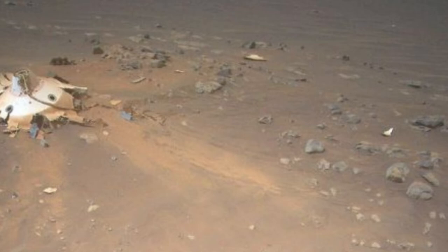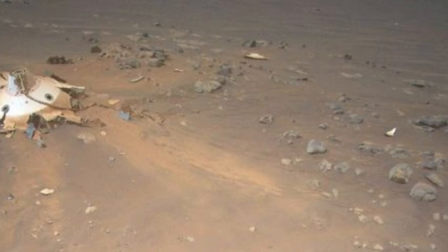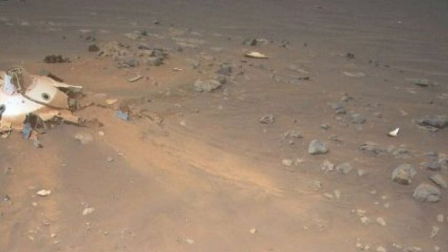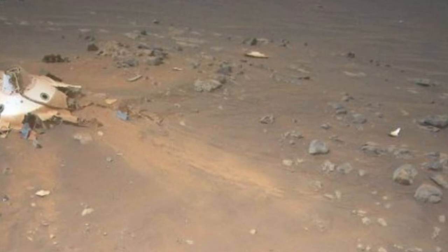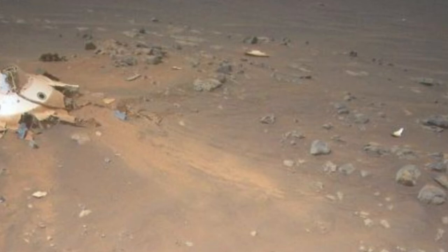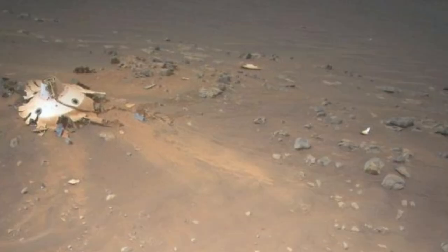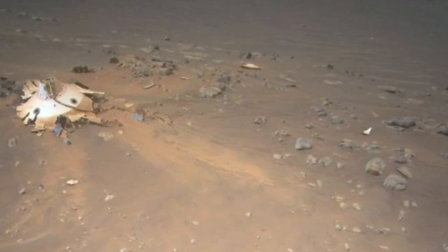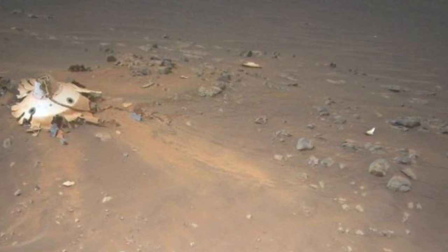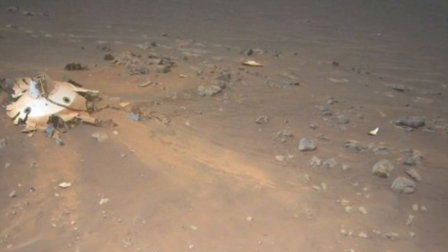Ingenuity is a technology demonstration, originally tasked with a five-flight mission designed to show that aerial exploration is possible on Mars. The rotorcraft is now operating on an extended mission, pushing the boundaries of Red Planet flight and serving as a scout for the life-hunting, sample-collecting Perseverance. Perseverance recently reached the remnants of a river delta that existed on Jezero's floor billions of years ago. The rover team is excited to study and sample the area, which may hold evidence of ancient Red Planet life. And Ingenuity, which is not quite there yet, will be a big part of this effort.